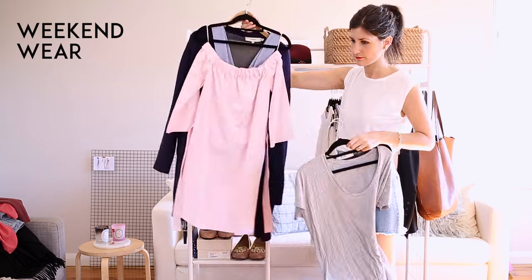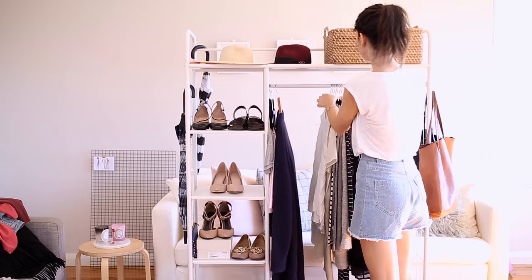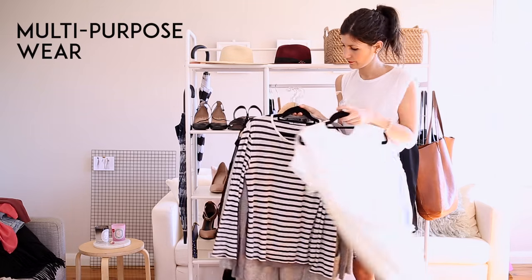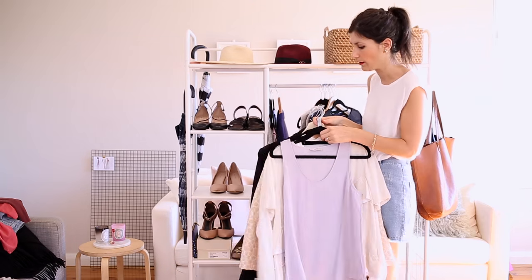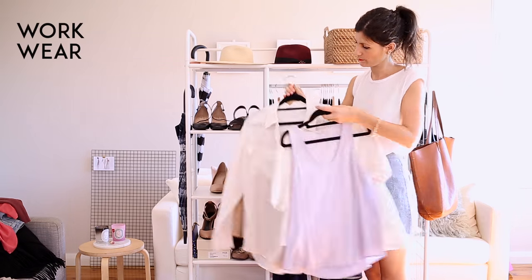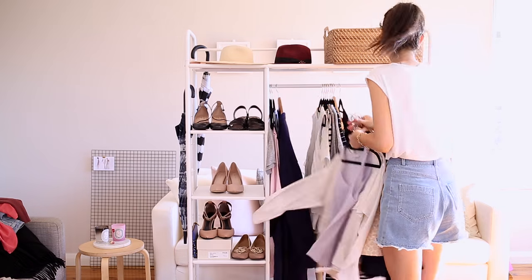My typical breakdown is 30% weekend wear, 20 to 30% multi-purpose wear — things I'd wear to work or on the weekend — and 40 to 50% solely work wear. Depending on your lifestyle, where you work, and what you do with your time, this is going to differ from person to person. No two capsule wardrobes are going to be the same, so it's really important to take stock of your own lifestyle rather than using a blanket guide.